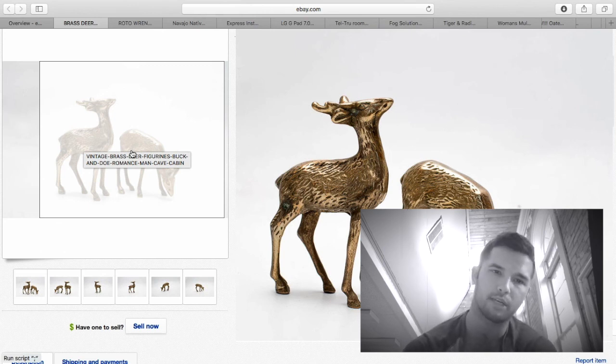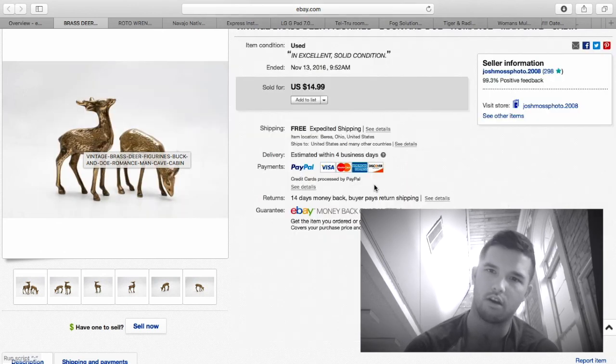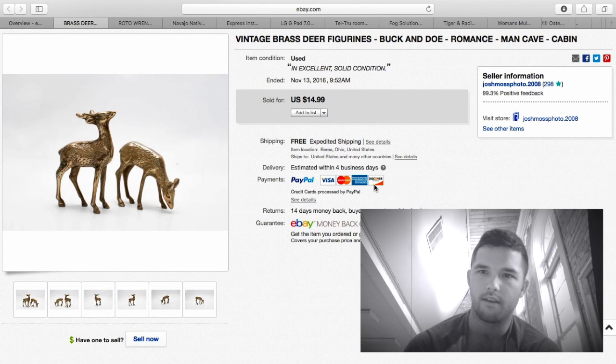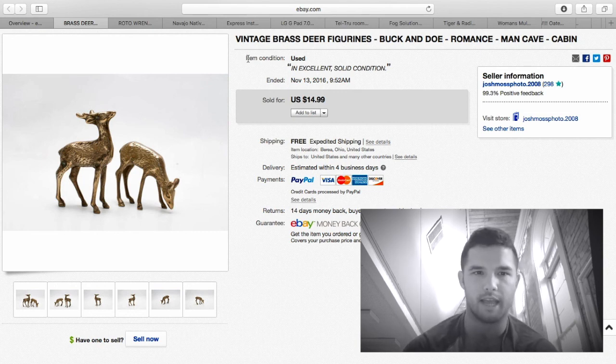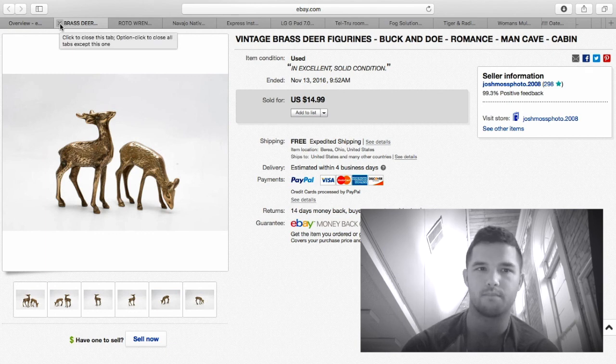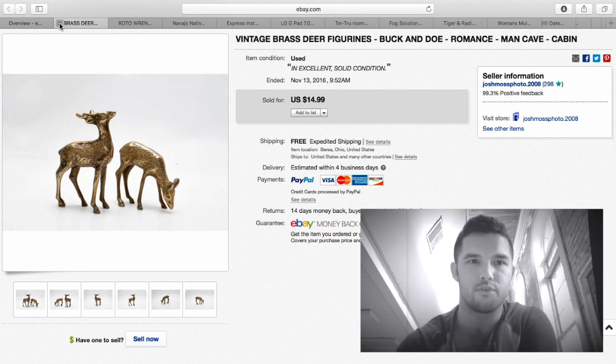Here are the third set of brass figurines — these deer are much smaller than the previous ones, just a couple inches tall, and they sold for $14.99. It's all profit minus $2.60 shipping, so about $10 profit. For the keywords when you're selling couples — a guy and a girl — put in 'romance,' 'man cave,' 'cabin.' These keywords seem to sell well for me.